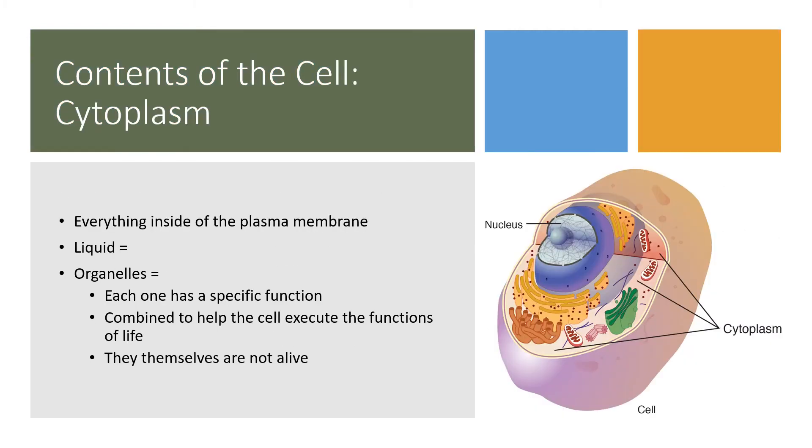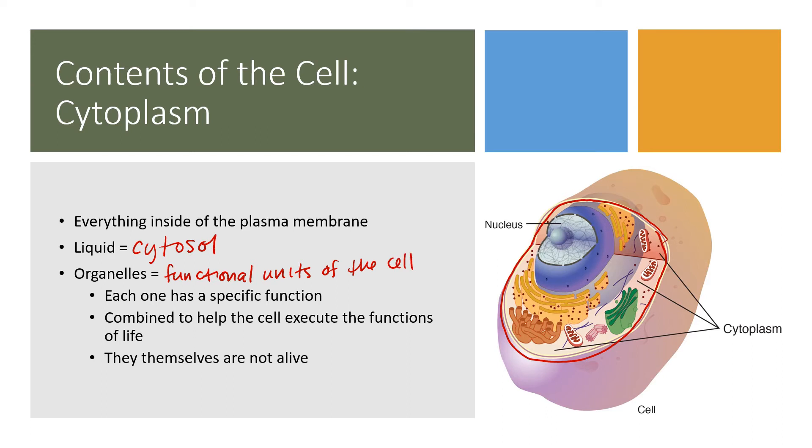The cytoplasm contains everything encompassed inside the plasma membrane. The liquid part of the cytoplasm is cytosol. The organelles are the functional units of the cell, surrounded by cytosol in the cytoplasm. Think of cytosol as the liquid and cytoplasm as the space.